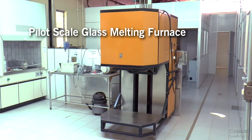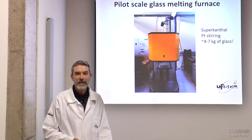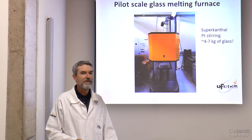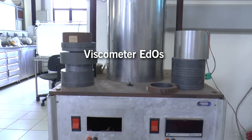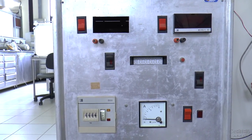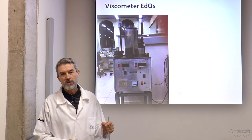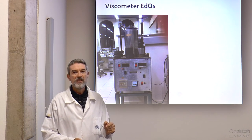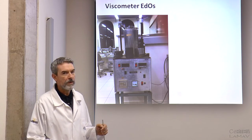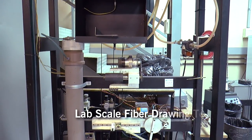Such as this pilot scale furnace. We can melt, for instance, up to seven kilograms of glass in the lab. Not many labs on this planet have this kind of furnace. We are also very proud of this penetration viscometer with different sample holders, which can be used to determine the viscosity of glass up to very high values — 10 to the power of 16 Pascal seconds or so. This is a kind of unique equipment.